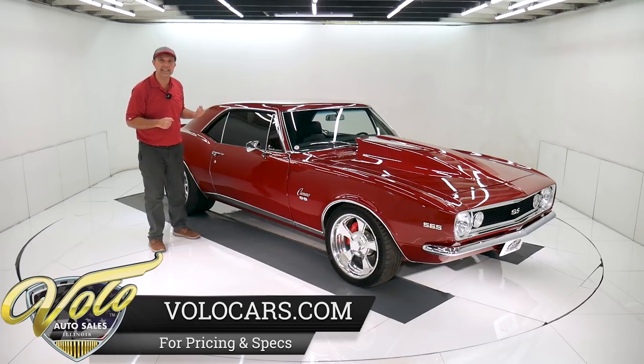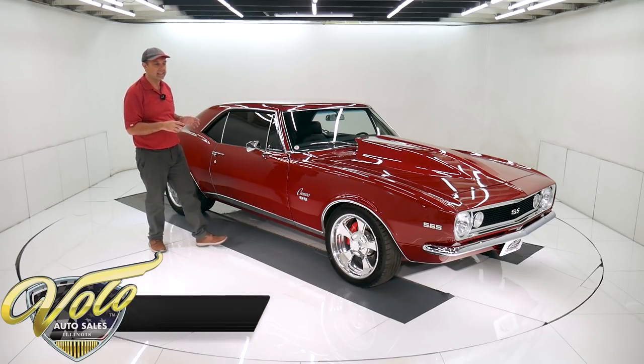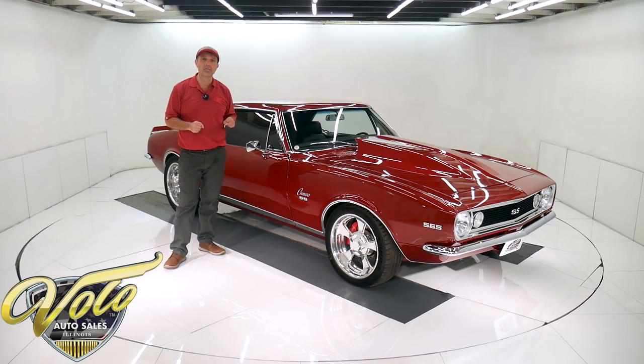Full custom chassis. This thing's amazing, and I know it's a real hot rod, but the guy I bought it from drove it about an hour and 15 minutes away to bring it here. It's not a trailer car. It's a car you still get in and drive.